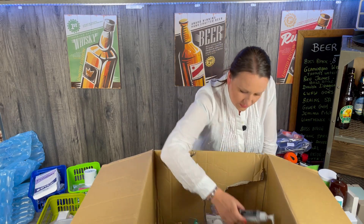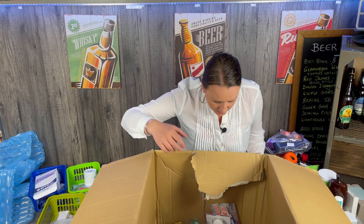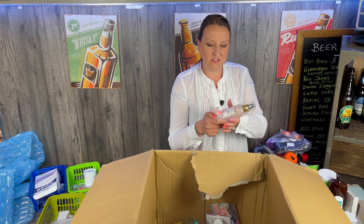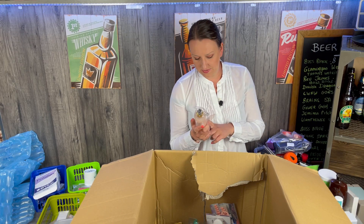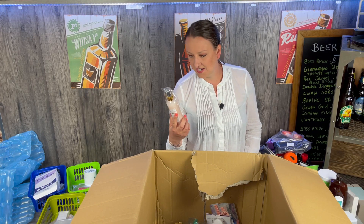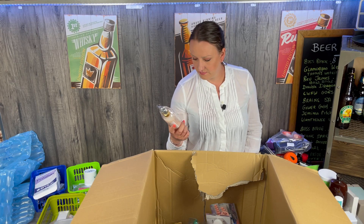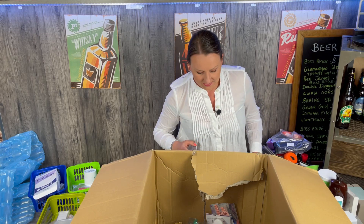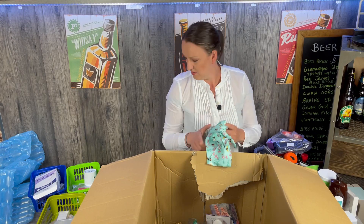Disinfecting gel — wonderful. We have some looks like handmade cosmetics. A lot of people started doing their own brands of stuff during lockdown. It's very difficult to get traction unless they're already well known — it's not going to happen. Some headbands.